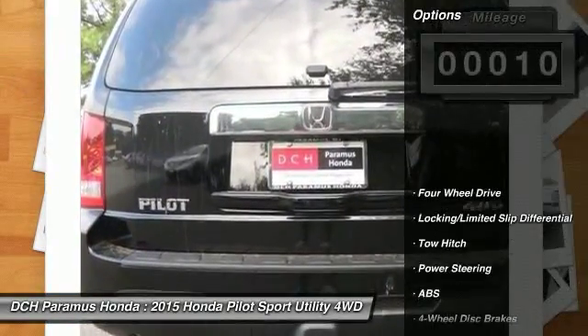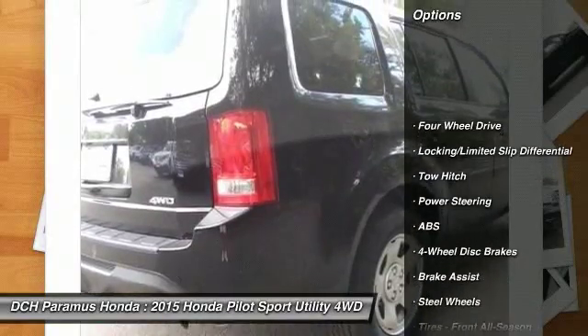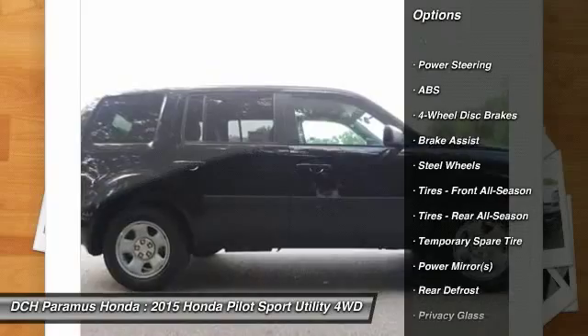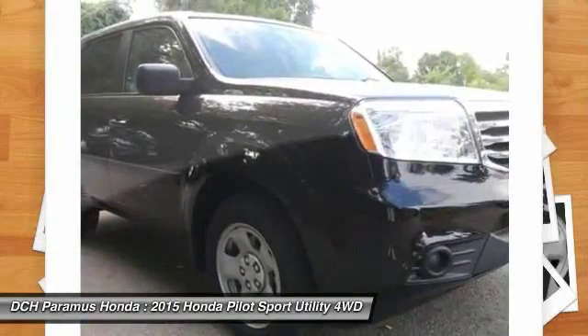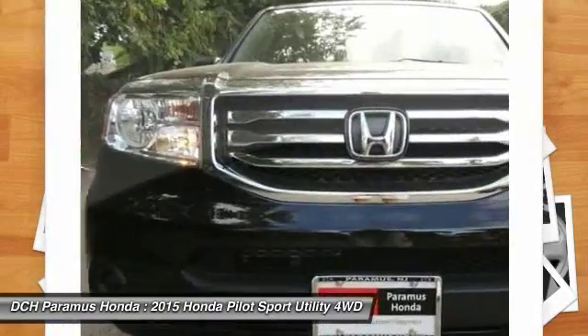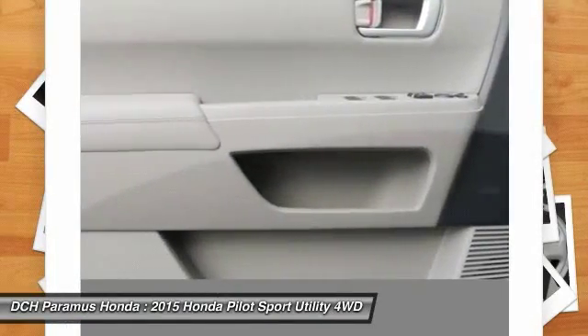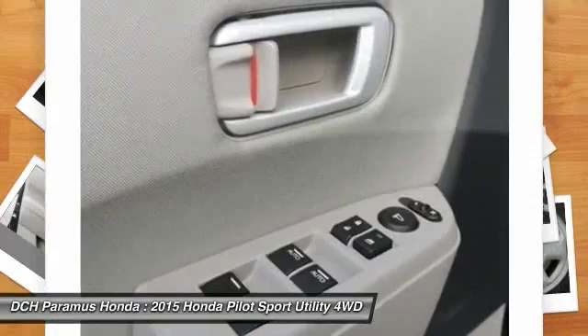Here are some of this vehicle's great options: traction control, anti-lock braking system, toe hitch, steering wheel audio controls, stability control, adjustable steering wheel, power steering, driver airbag, hard disk drive media storage, and cruise control.